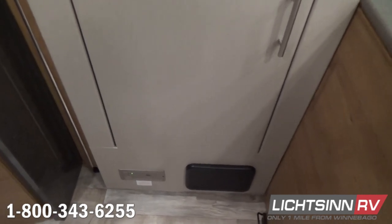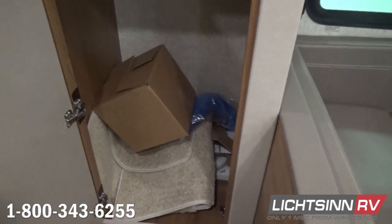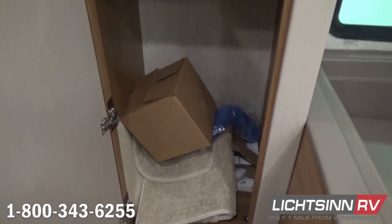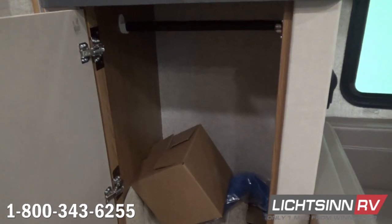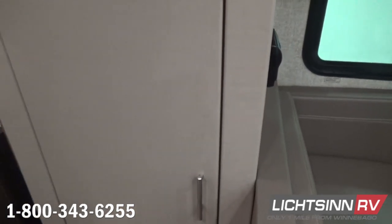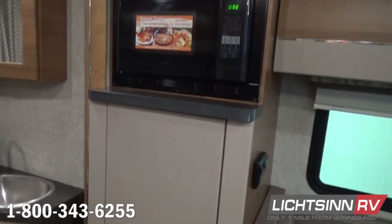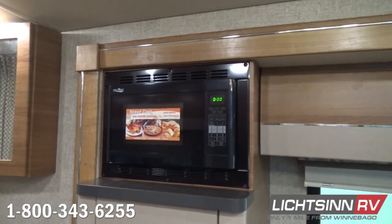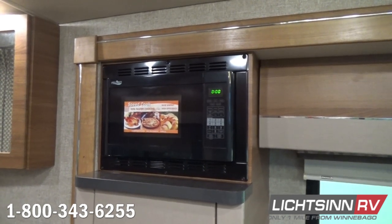Inside the slide-out, right across from the galley area, down below is the subwoofer for the home theater surround sound system. This oversized wardrobe closet includes accessories that ship with the coach, including components for the convection oven, the cab carpet floor mat, and other accessories. Just above here we have that microwave and convection oven that allows you to bake, brown, and roast just like a traditional oven — and it's positioned high, not set down low like other manufacturers do.